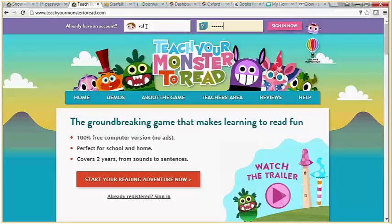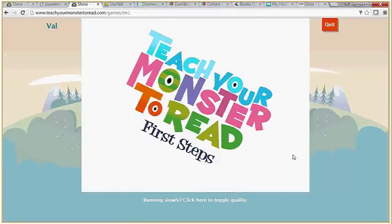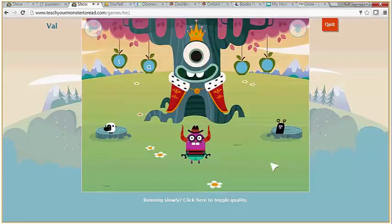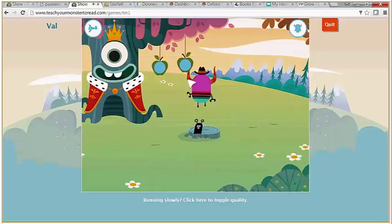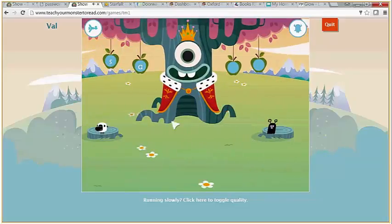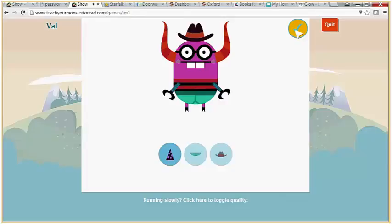I've signed in as Val using the password generated by the game. It's very visually appealing for children. We're working on the letter T at the moment and I can choose whether to work with the sheep or the alien. The menus at the top allow me to customise the monster to a certain degree — I can change his hat.